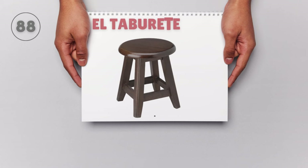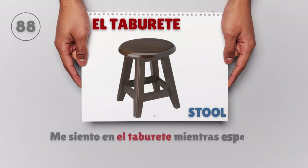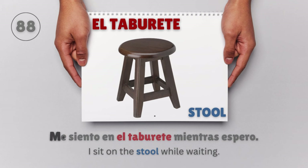El taburete — Stool. Me siento en el taburete mientras espero. I sit on the stool while waiting.